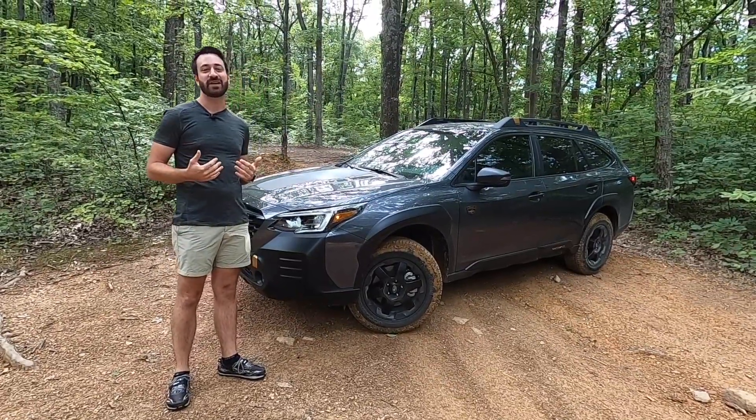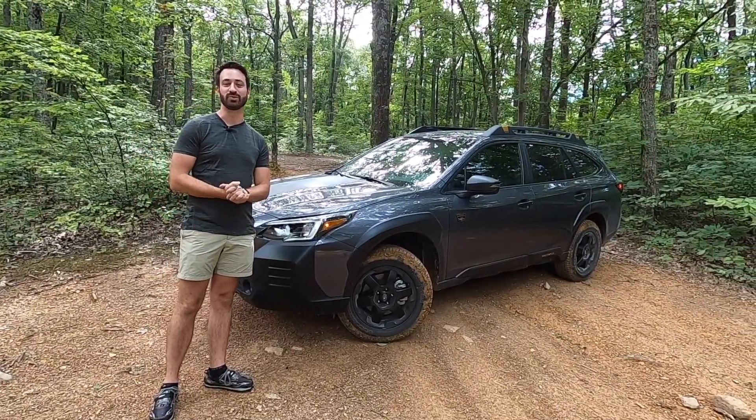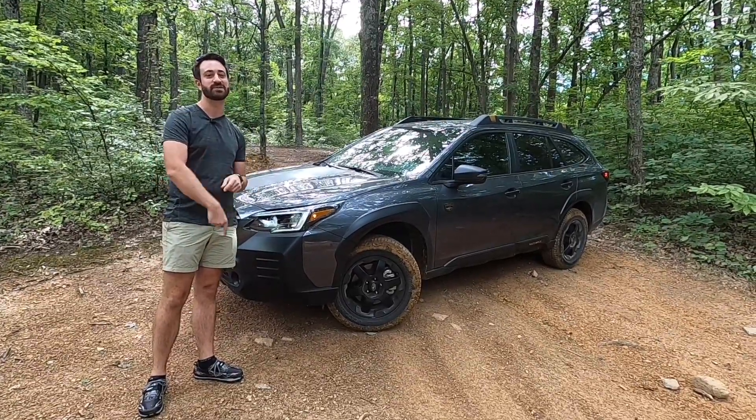Hello and welcome. This is Out Motorsports. My name is Jake, and we're going to talk about my shoes. Odd topic to start a video with, but I promise we're getting to what's behind me.